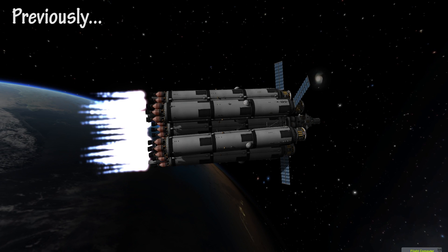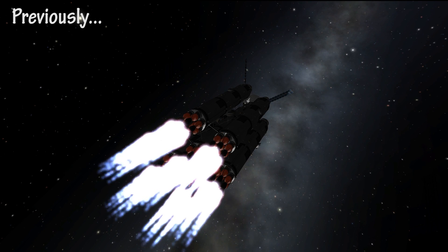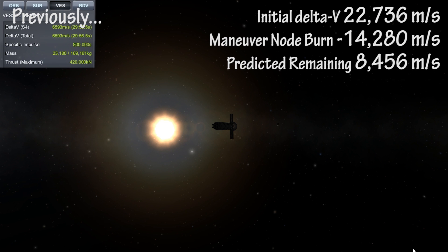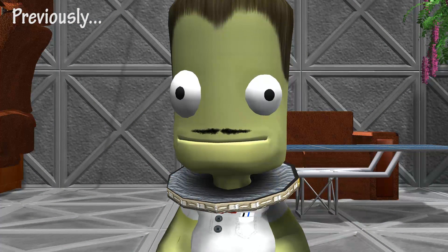We needed maximum thrust to escape Tylo's gravity in one go, thus 49 nuclear thermal rockets. It looks like we burned more fuel than expected. We have 6,600 meters per second of delta-v left — not enough to complete the rescue.